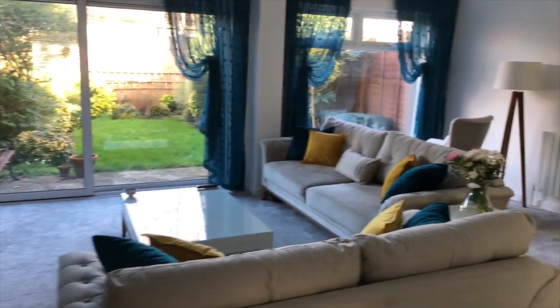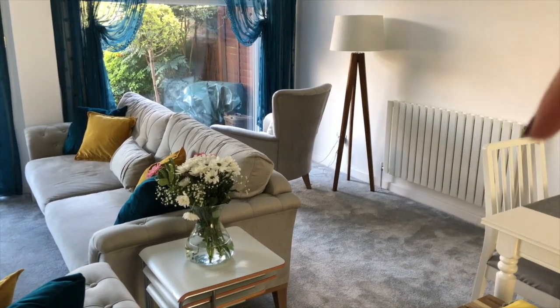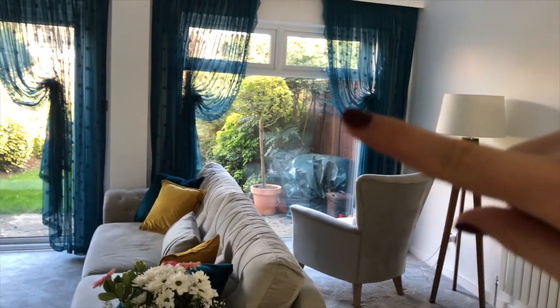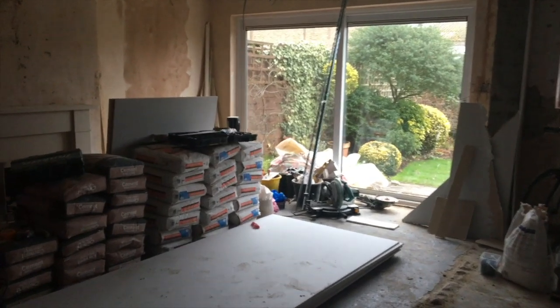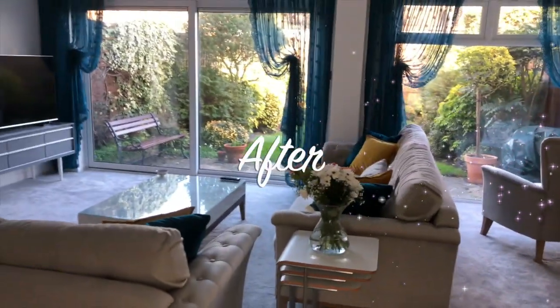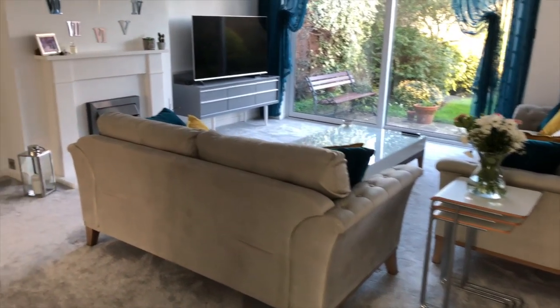I'll show you where the old kitchen was. Here is the wall of the old kitchen — it was up to about here, a closed-off area with a small kitchen window. What we did was get rid of the kitchen, put a beam up at the top, took the window all the way down to the bottom to match the other side, and basically added it into the living room to make this really nice big space.